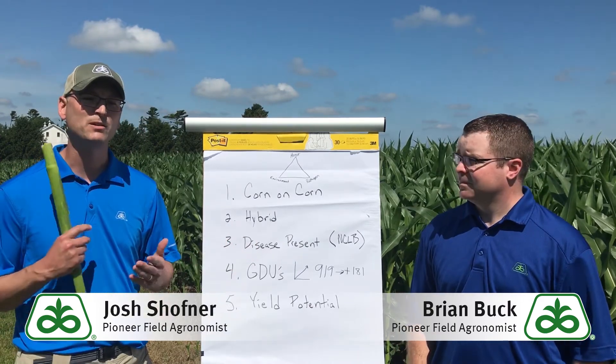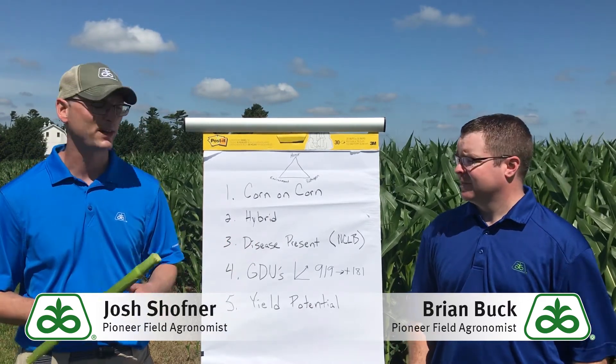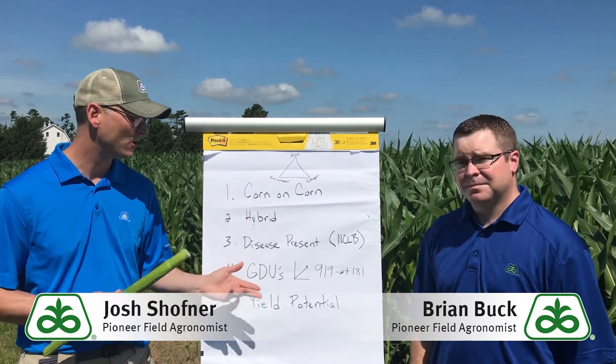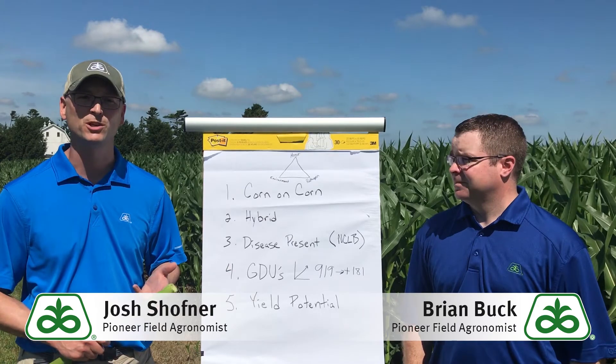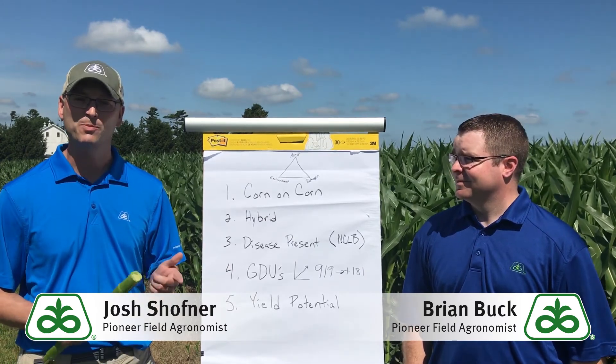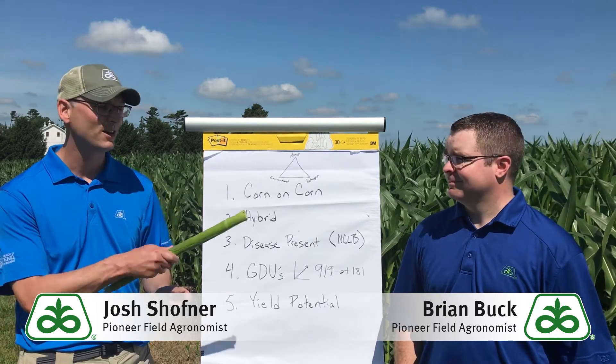In summary, if you look at this list, I would really focus in on three things before you make the decision: Where's my corn on corn? Where's my earliest planted corn where I got the most GDUs? Where's my highest yield potential? Focus on those three things and you'll make that investment profitable. With this Pioneer Agronomy Update, I'm Josh Schaffner, and he's Brian Buck.